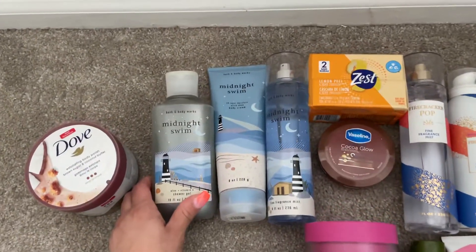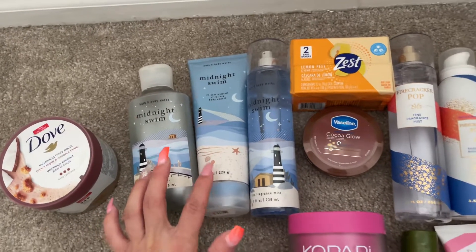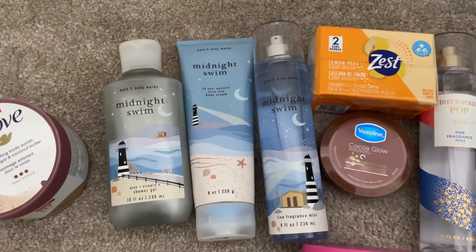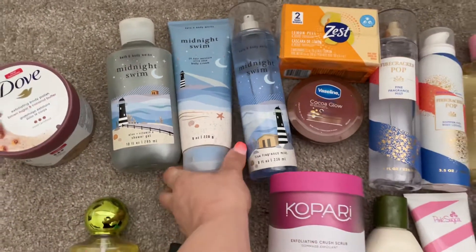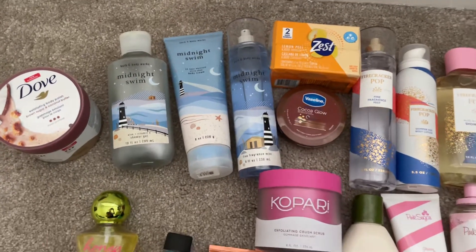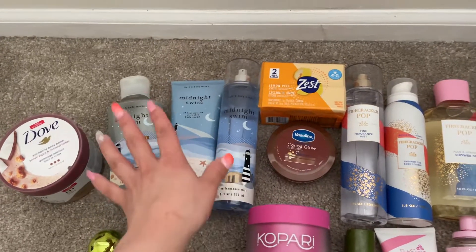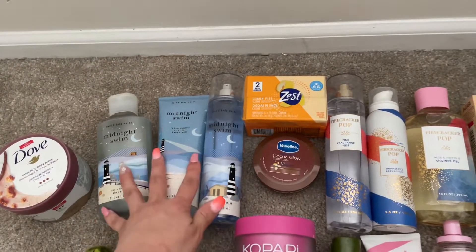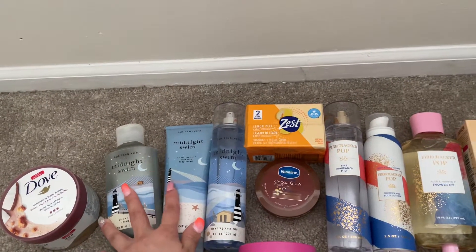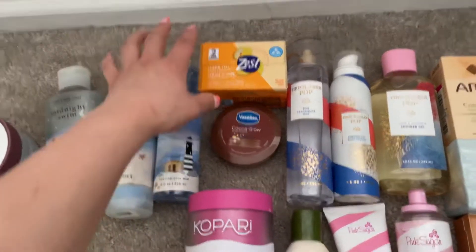Then I have the Midnight Swim set with the shower gel, body cream, and spray. It takes me forever to use body cream, so including a nearly brand-new one — only used about three times — is going to be crazy. But I'm excited to use the set together because it smells so good, very fresh and clean, kind of like White T-Shirt or Beachfront Blanket.